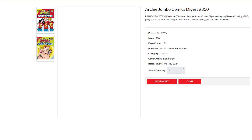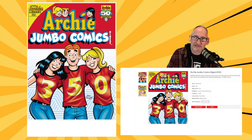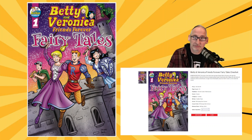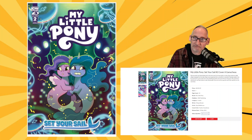First thing we'll be looking at today is Archie Jumbo Comics Digest number 350 — a big anniversary, the 50th anniversary year for Archie, featuring a fantastic Dan Parent cover. We also have a Betty and Veronica Friends Forever one-shot with a fairy tales theme and interior art by Ben Galvan. We have a new issue of Batman and Scooby-Doo Mysteries with special guest star Man-Bat — there's nowhere to hide. And then the second issue of My Little Pony: Set Your Sails, that new miniseries from IDW, writer Megan Brown and artist Amy Meberson.